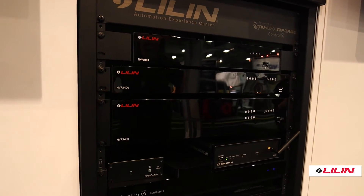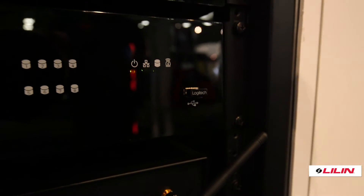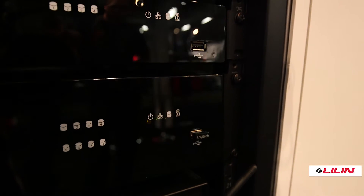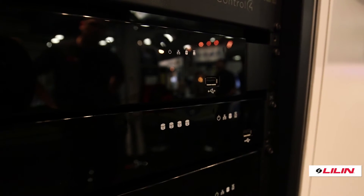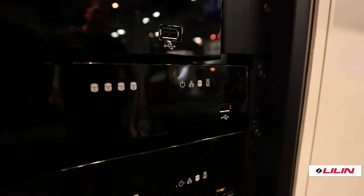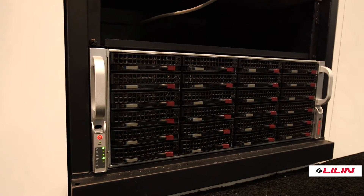We're also expanding our recorder line. We are adding the NVR 1400 and 2400 series — 16-channel recorders with RAID redundancy, dual redundant power supply, and the ability for redundant networking. These recorders are available from one up to 48 terabytes.